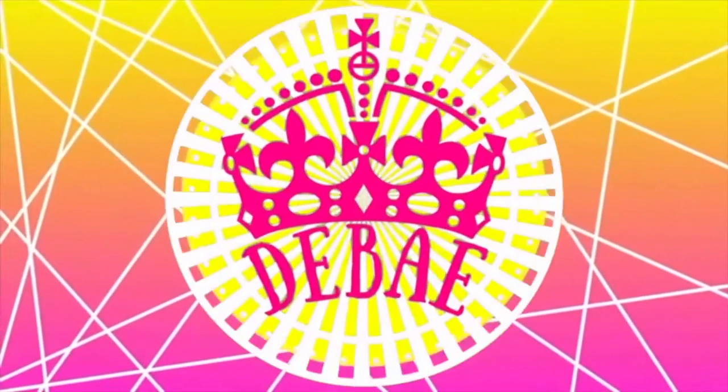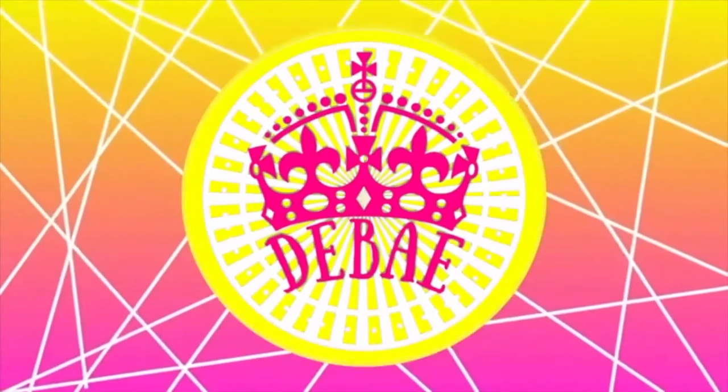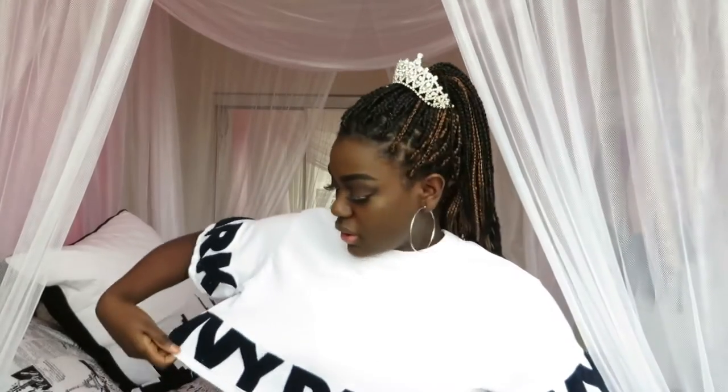I thought you'd like to know that today, as hopefully you can see, I am repping my bae Beyoncé — repping that Ivy Park. Absolutely obsessed with this shirt. I've worn it a lot and I think I got makeup on the collar again, so that's cool.